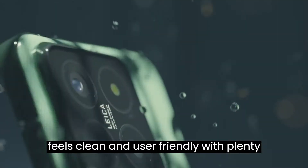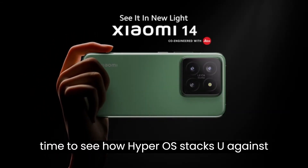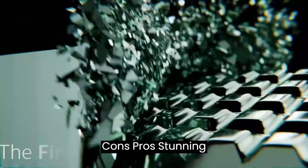The software is user-friendly, with plenty of customization options. We'll need more time to see how HyperOS stacks up against the competition in the long run. Pros and cons.